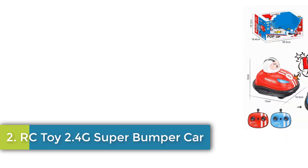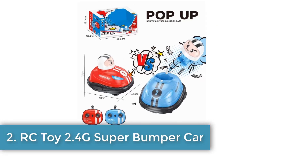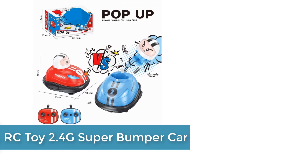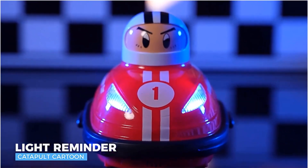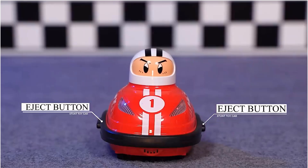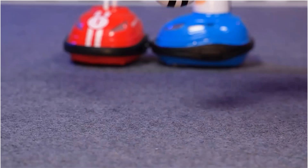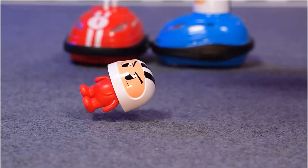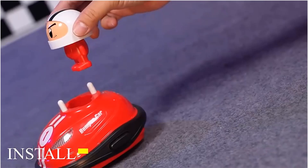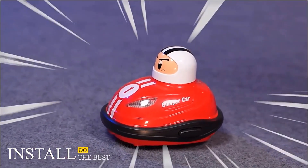Number 2: RC Toy 2.4G Super Bumper Car. This is a certified battle bumper car set designed for various age groups, including children aged 3-12 and older. It features a durable construction made of metal and plastic, measuring 13 x 10.5 x 12 cm, and operates using a remote control with a range of 20-30 meters for approximately 30 minutes on a single battery set.